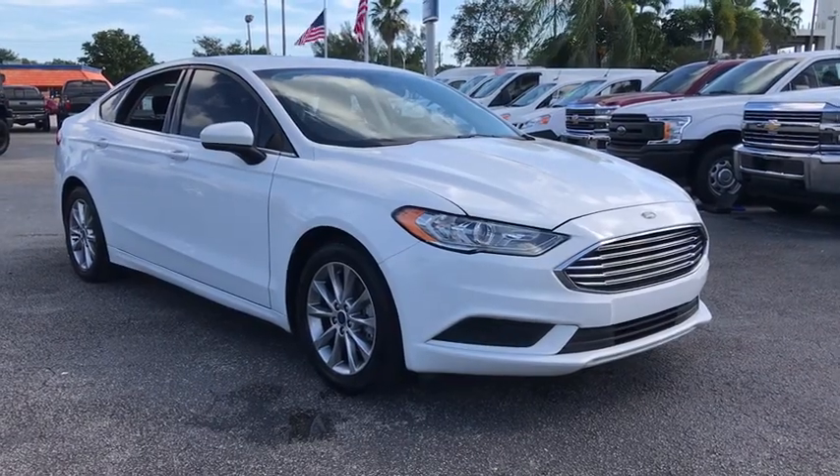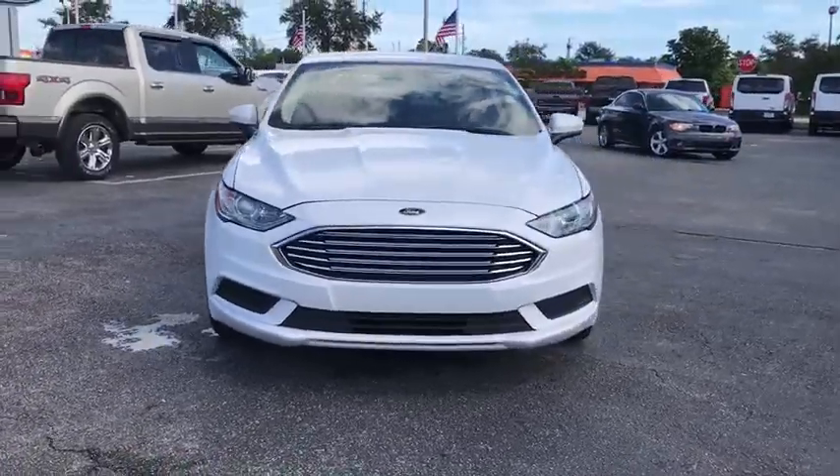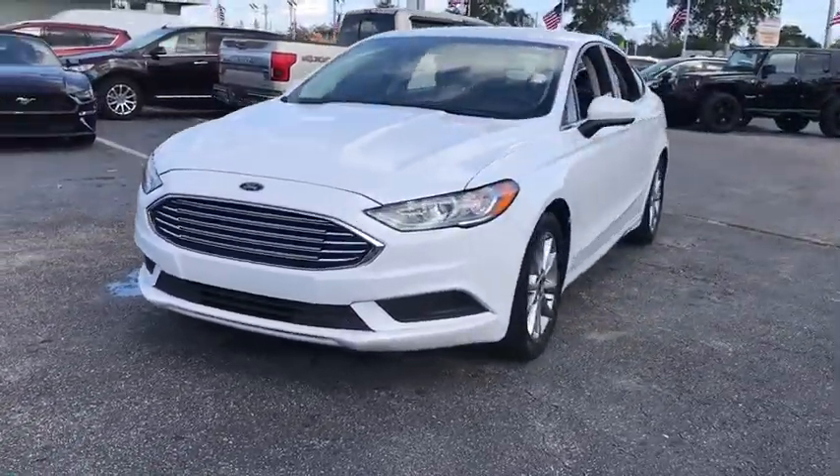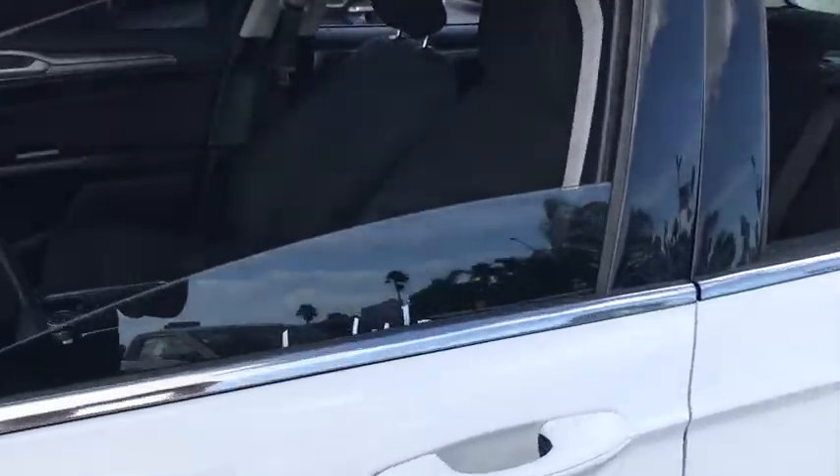Take a ride in the 2017 Ford Fusion. You can have both impressive power and great economy in a Fusion. This vehicle has less than 70,000 miles. Here are some of this vehicle's great options.